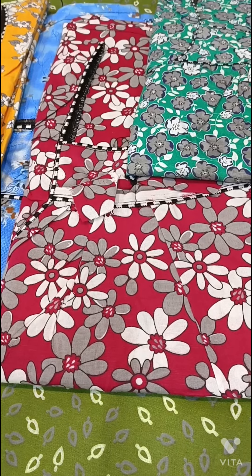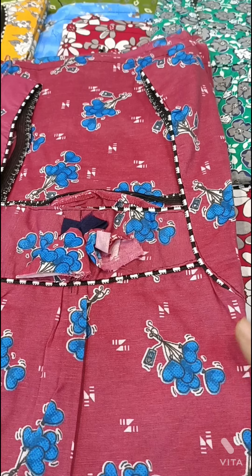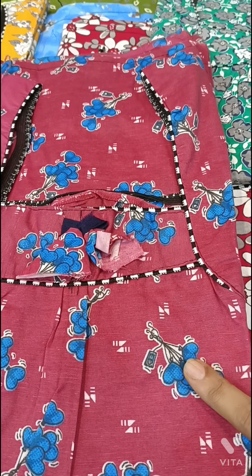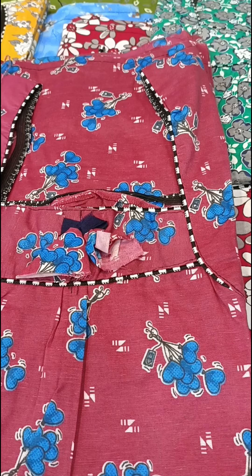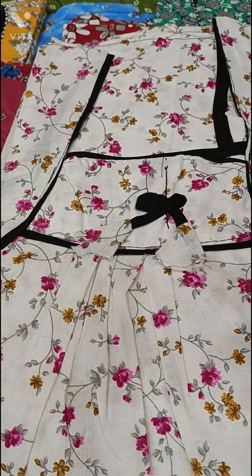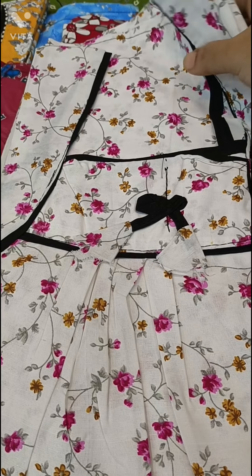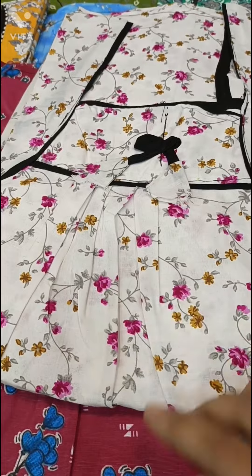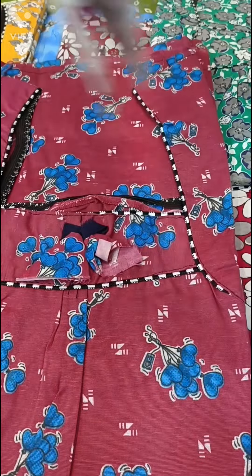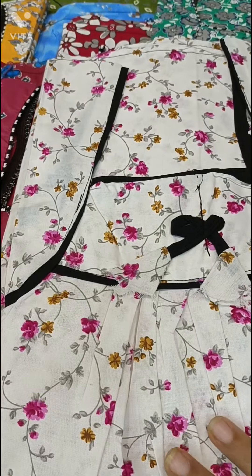The next nightie is eye red — a brown color with a little English color. There are also white color options in this collection. This is a pure cotton material.